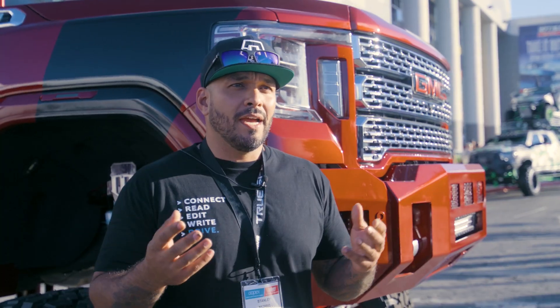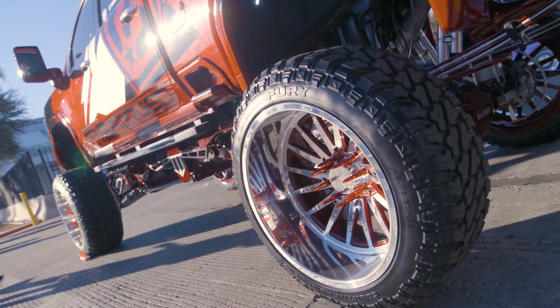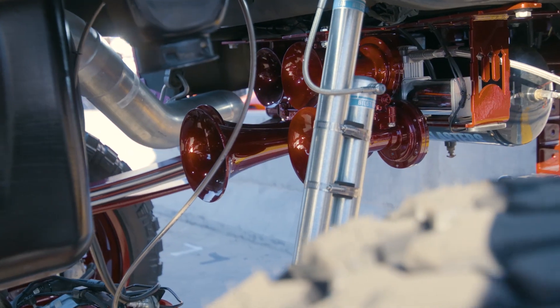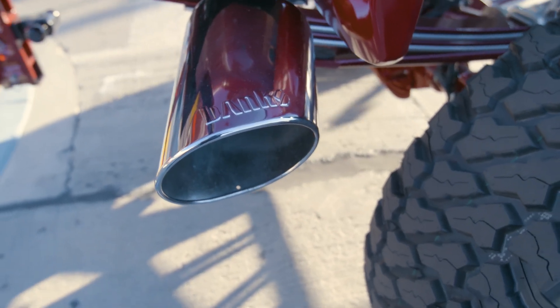I'm here at SEMA today with my 2020 HD Duramax, but we wanted something that would cause it to stand out, especially in such a show like this where you have a lot of vehicles with a lot of bright colors and flashy, catchy things. We wanted something that would definitely catch your eye. And so obviously the five inch monster exhaust was no question — we have a really large truck and we want something that fits with the size and style of the truck.